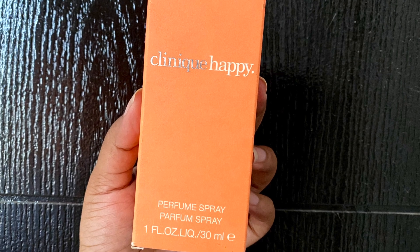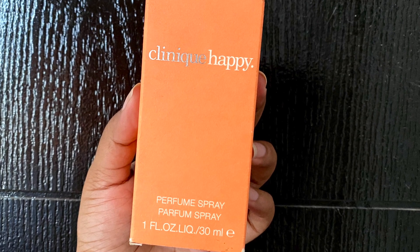Now let's talk about the sillage of Happy by Clinique. Sillage is how the perfume smells when you first spray it and how it projects in the air. It starts off with a strong projection at first, but as time goes by it becomes much more subtle, probably due to the citrus floral and fruity composition. The scent then just lingers on softly.